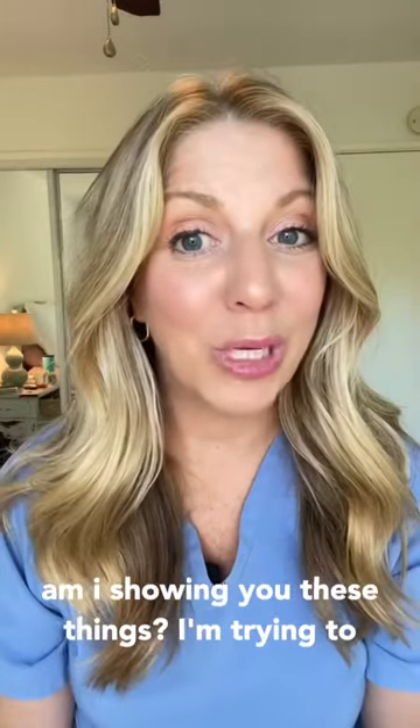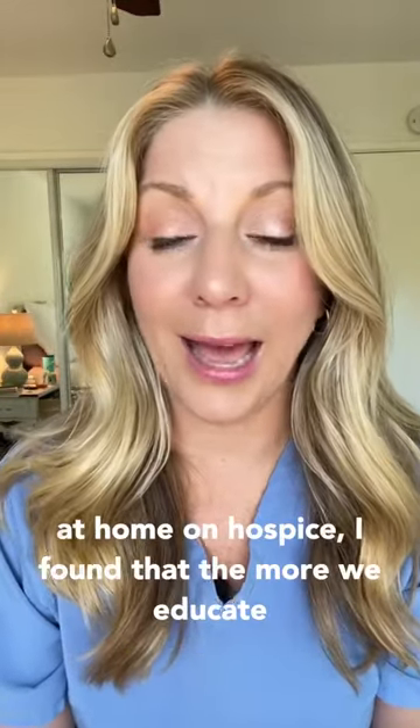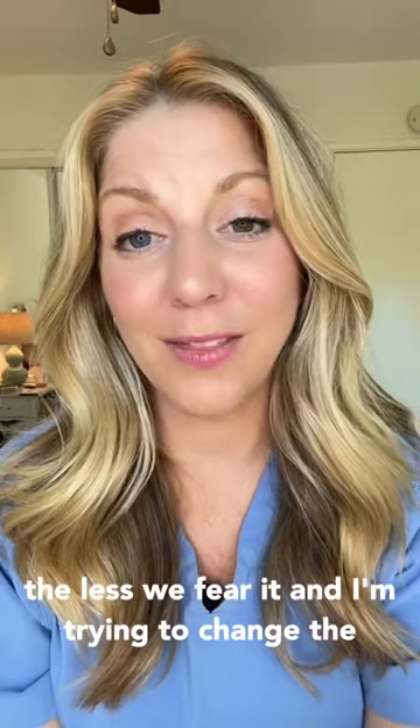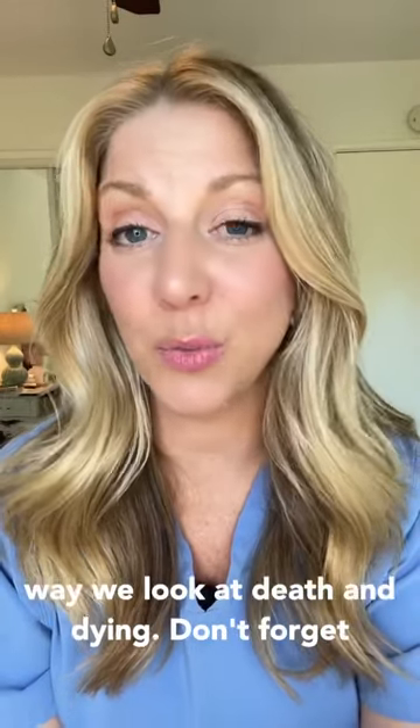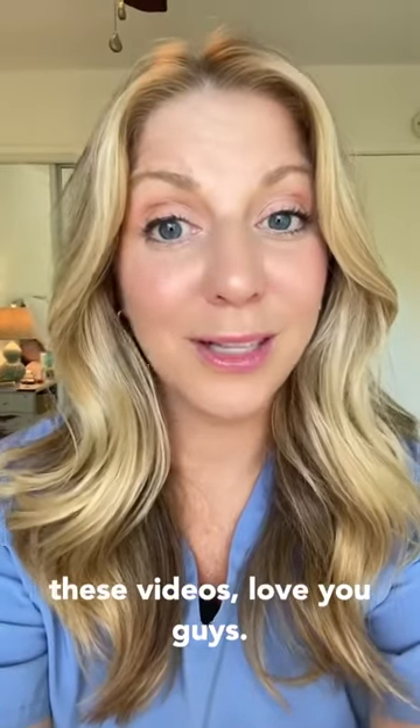Why am I showing you these things? I'm trying to normalize what death and dying can look like at home on hospice. I found that the more we educate, the less we fear it, and I'm trying to change the way we look at death and dying. Don't forget to like and follow if you want to see more of these videos. Love you guys.